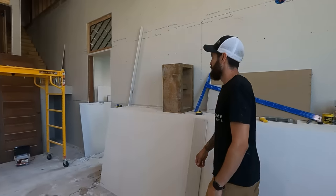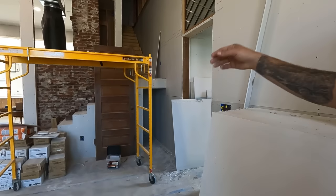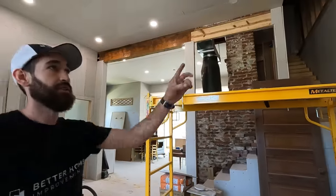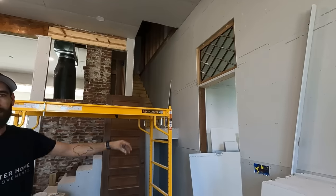We also have a secret area underneath the stairs that we're planning, and another transom window that we found in the school and are incorporating into our design.